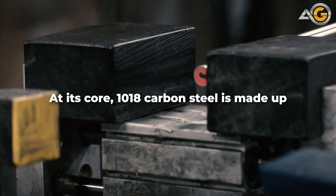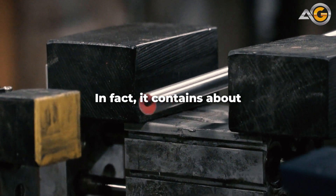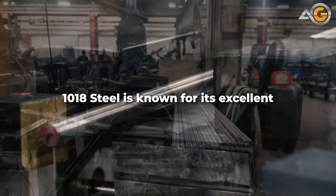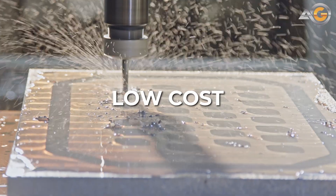At its core, 1018 carbon steel is made up of iron and carbon. In fact, it contains about 0.18% carbon by weight. 1018 steel is known for its excellent weldability, machinability, and low cost.